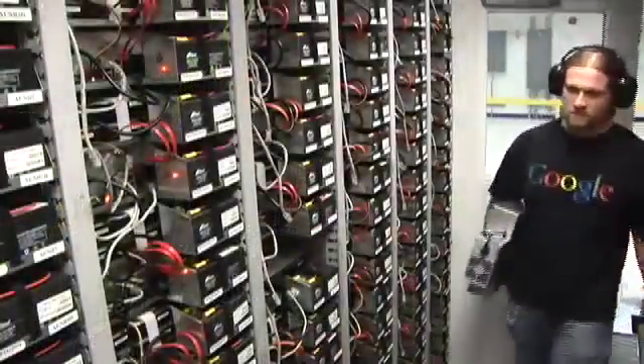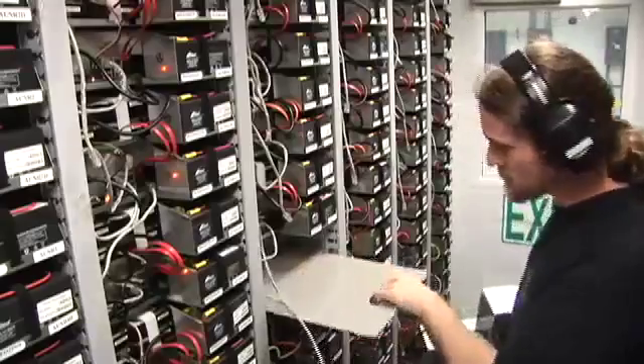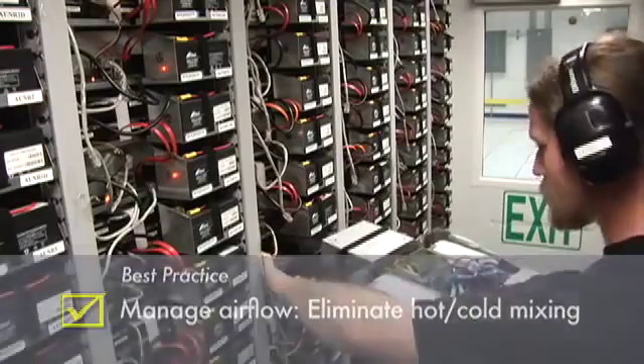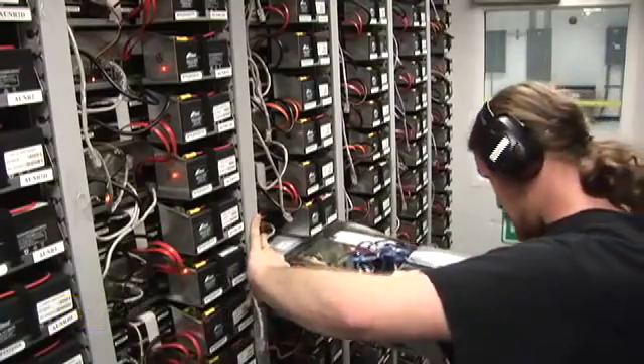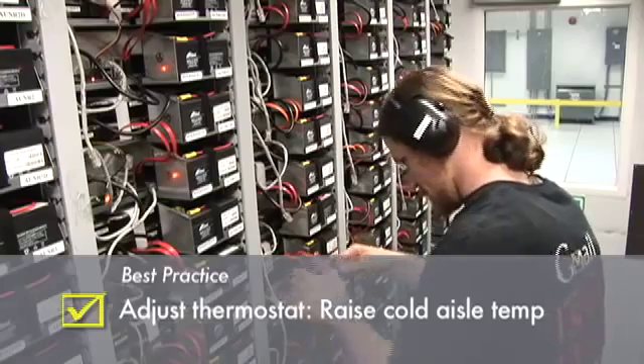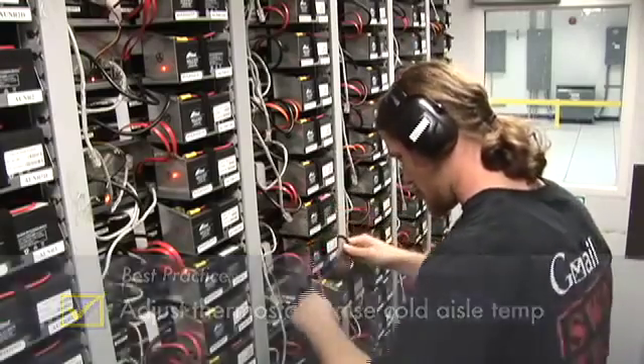Once inside, our technician removes the tray blank and installs the repaired server tray. The cool air inside the container is maintained at approximately 27°C or 81 degrees Fahrenheit, enabled by attention to good air flow management.